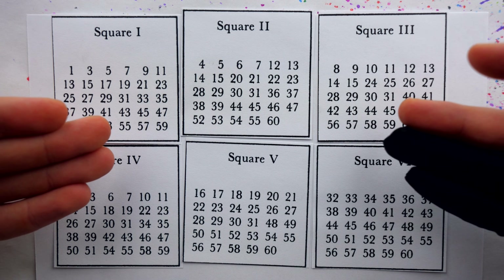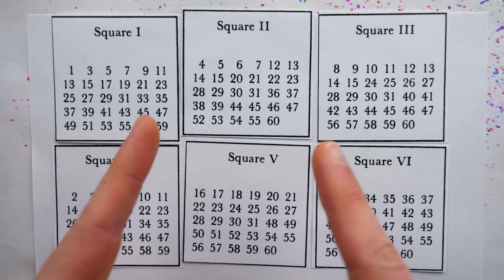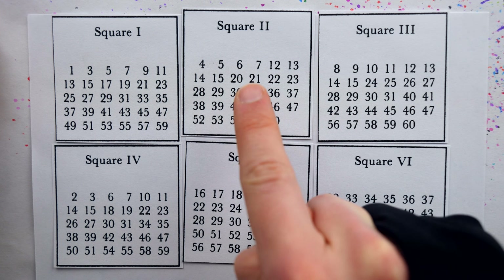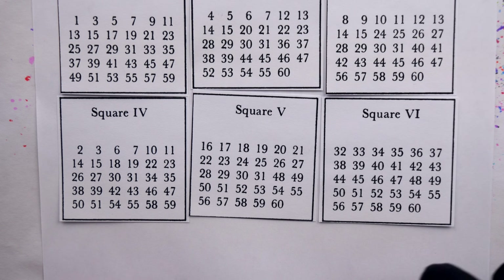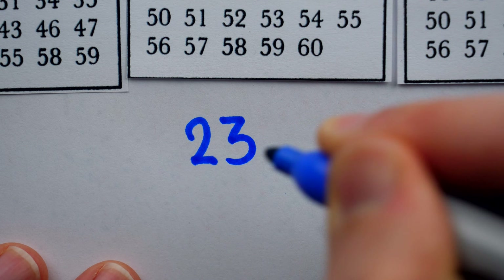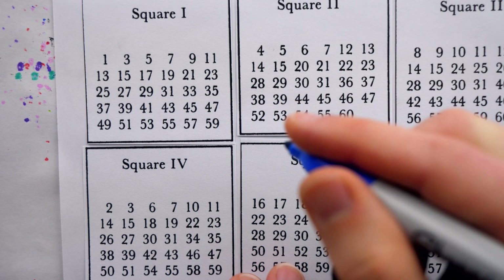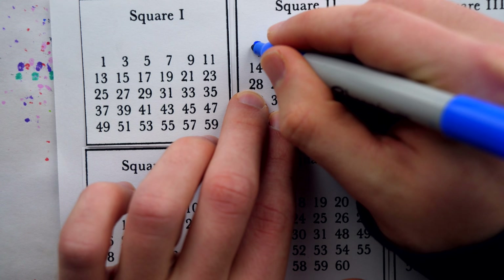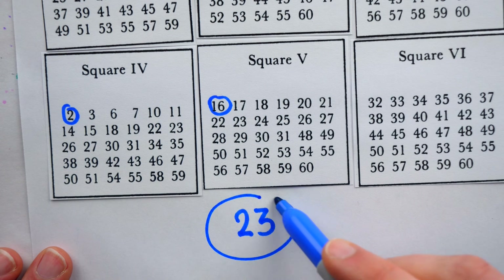Present these squares to your victim, then ask them to point to each square where their age is present. Maybe your victim points to square 1, 2, 4, and 5. Then we can instantly and boldly tell our victim that they must be 23 years old. All you have to do is add the numbers in the top left of the squares they pointed to: 16 plus 2 is 18, plus 4 is 22, plus 1 gives the age of 23.